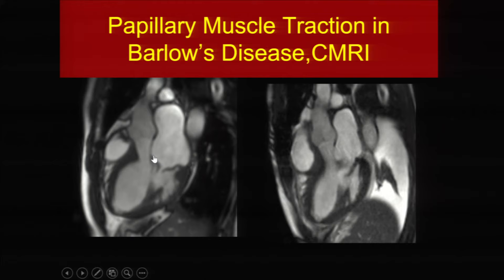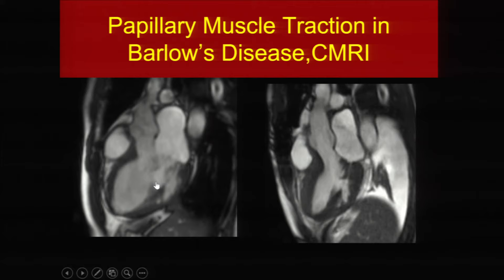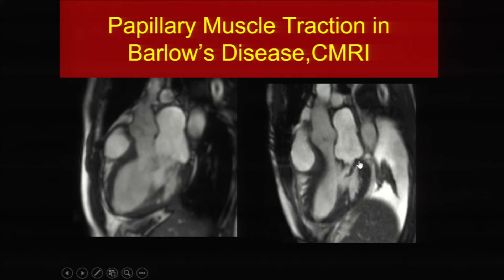This is a different condition altogether — Barlow's disease — where you have huge leaflets pulling the papillary muscles up into the atrium. Post-operatively with a simple annuloplasty ring, the leaflets are now down in the ventricle and the papillary muscles are moving normally downward. This is a fairly simple condition to fix. There is a four-page invited editorial we published in 2015 in the Journal of Thoracic and Cardiovascular Surgery for further reading.